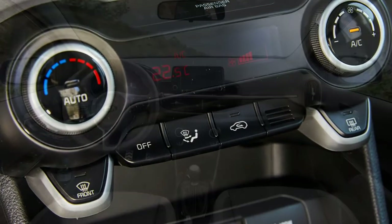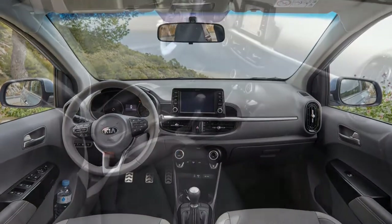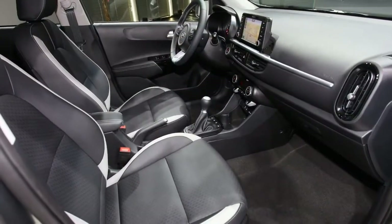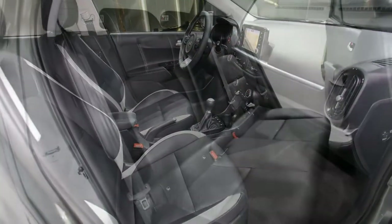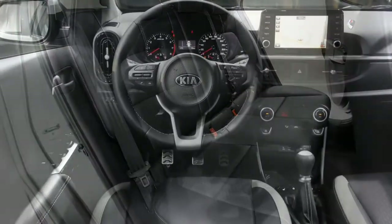The new Picanto's wheelbase has grown 15mm over the old model, and the wheels are pushed further toward the edges of the car, seeking to improve interior space and supply a more grown-up, refined driving experience.